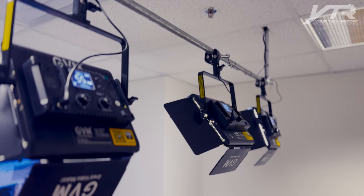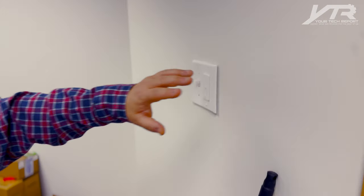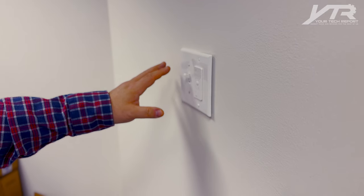I've wired the lights to a Lutron switch so that on the wall we've got a Pico remote — when we turn it on or off, it just turns the studio on and ready to go. The last thing we added was smart locks so that we can give a code to anyone who wants to rent the space, and they can come in and get everything ready to record or go live at the touch of a button.